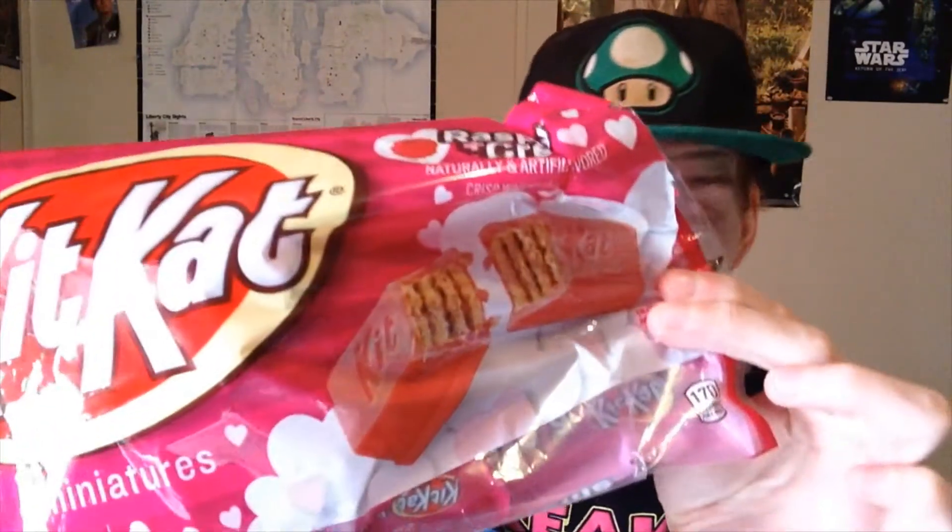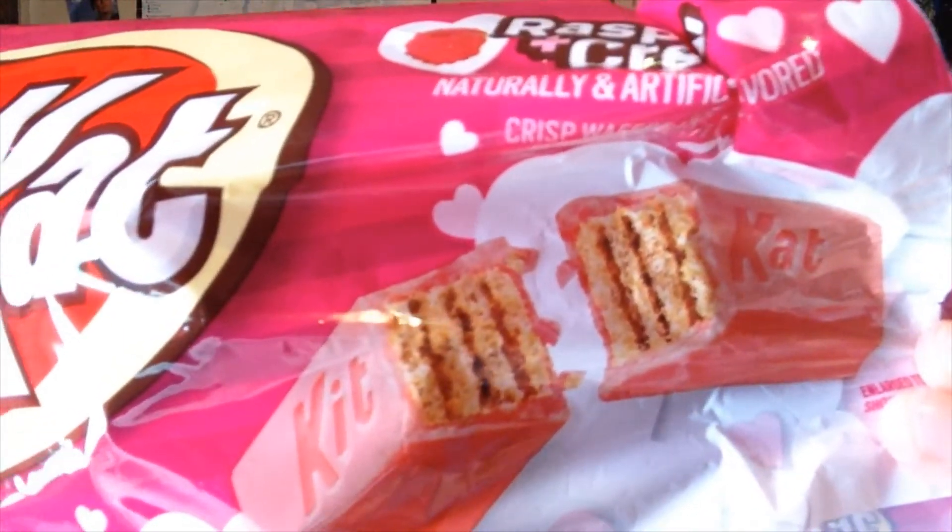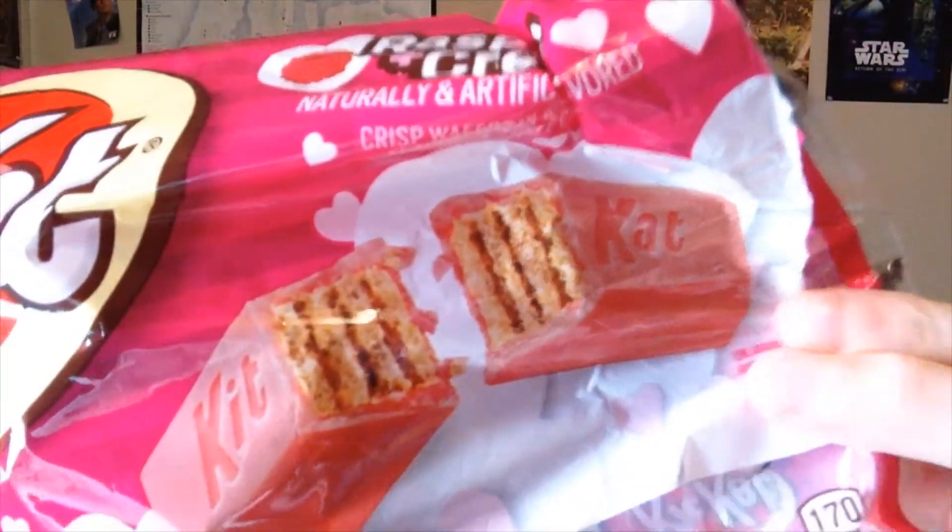Thank you. It's white cream right there. Might as well have another one — if not, this video is going to be over.